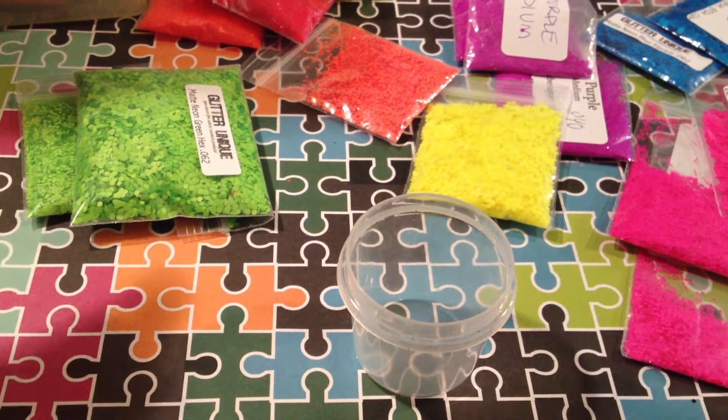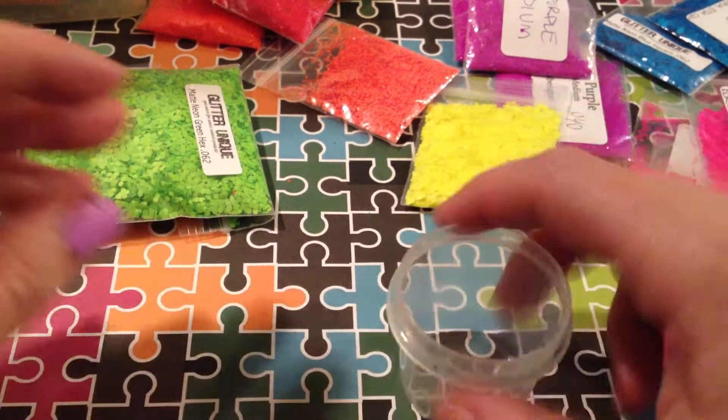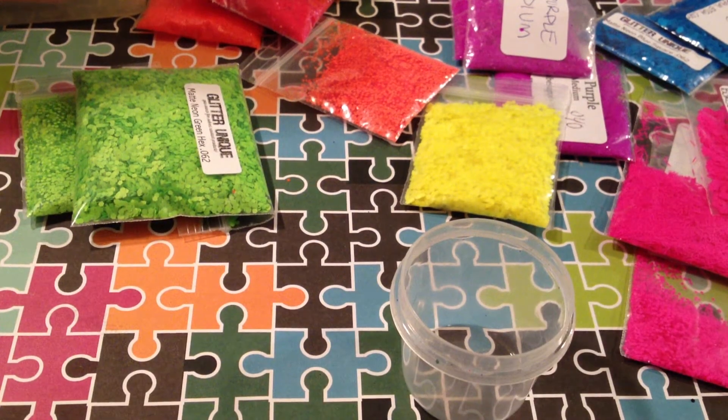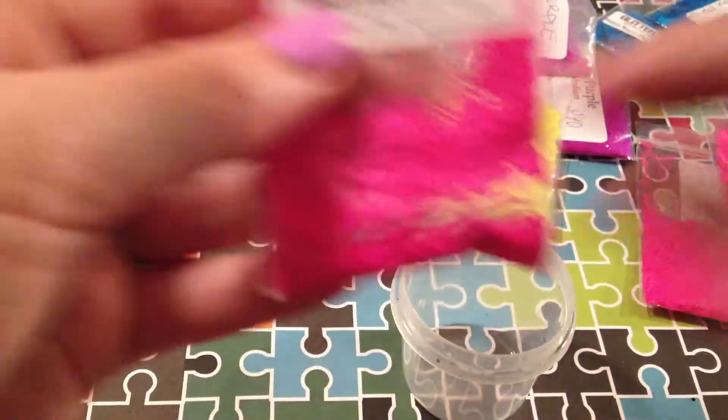I am going to be making a jelly white with neons inside of it. I've seen a lot of Frankens that have that combination that I really, really like. So it's just going to be a little bit of everything.